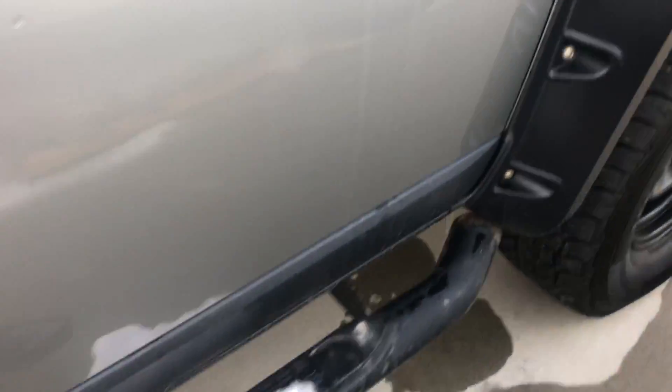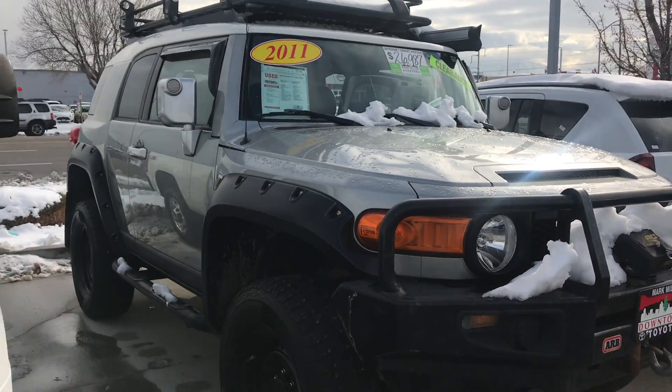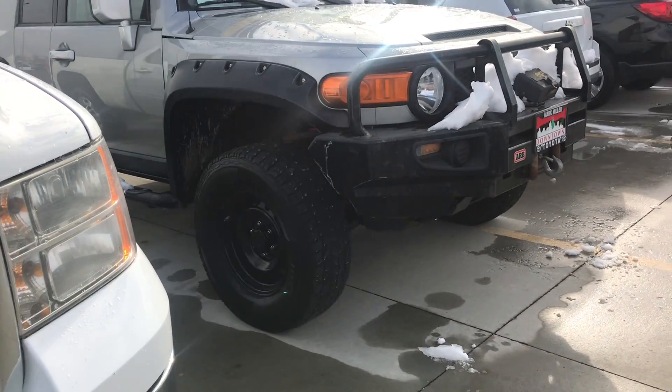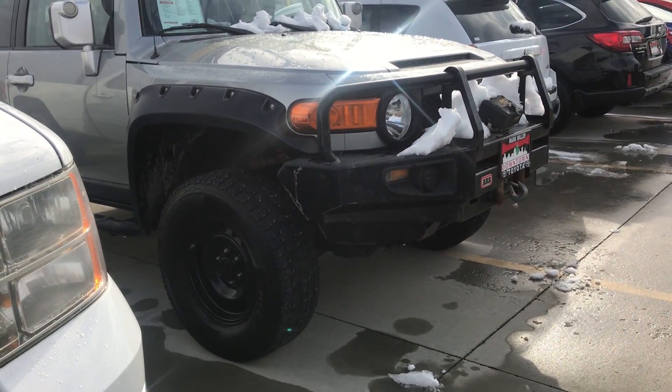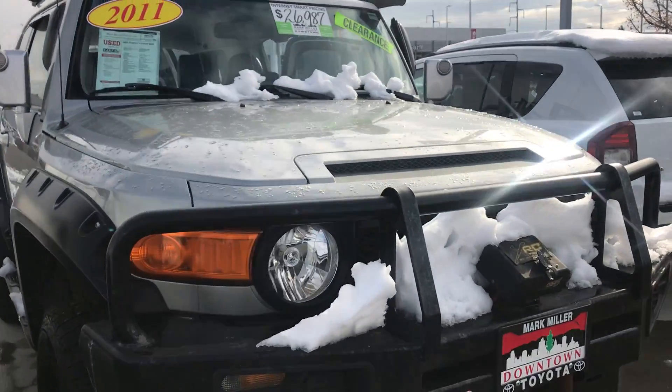You also have side steps to make everything super easy to get in and out of the vehicle. Again, my name is Sam and the best phone number you can reach me at is 801-415-3127.